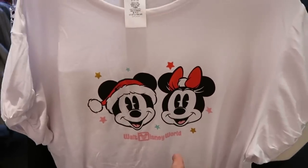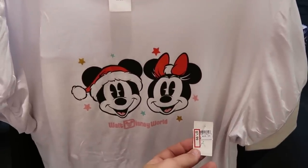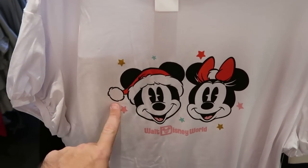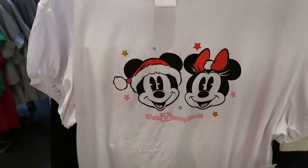They do also have a great deal on this past Christmas t-shirt — only $7.99 from $36.99. You've got Mickey there wearing a Santa hat, look at Minnie Mouse, and it says Walt Disney World. Like that shirt is just perfect.